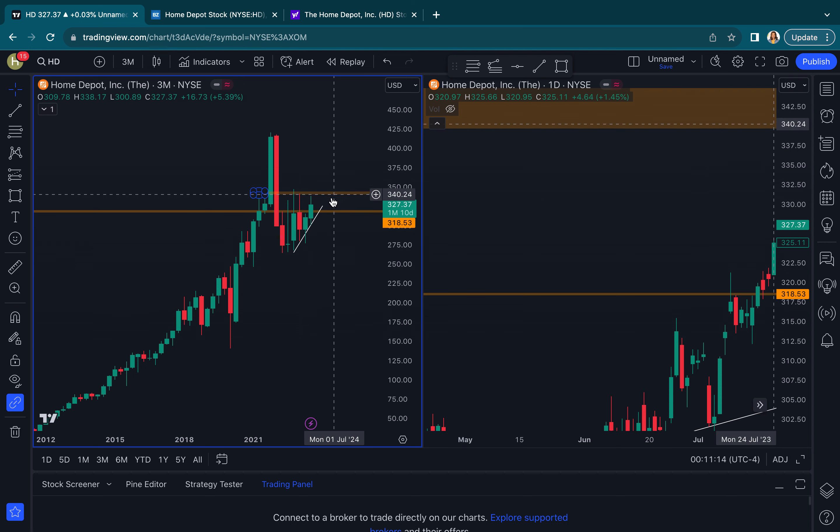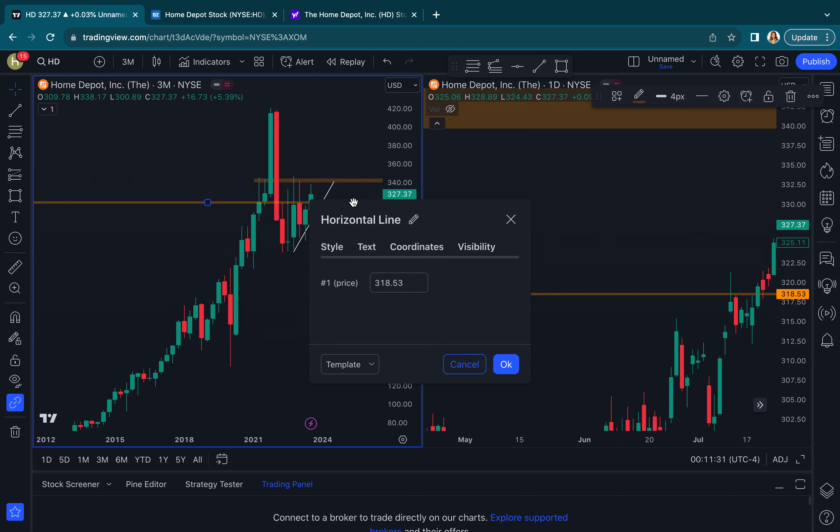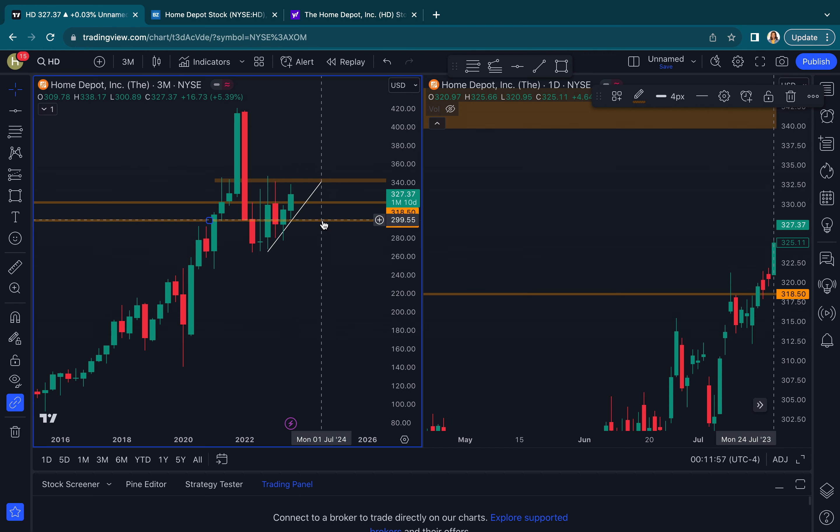It looks like a squeeze is happening here as I'm bringing a little more structure to the chart. With 340 holding as resistance and about 318.50 trying to hold as support, I think eventually we are going to get either a push higher or a break lower. We do have some strong levels to keep an eye on if we get that move lower — one is right at about 300, which is a psychological level. And then right here at like 295, this whole little area I think we could just kind of watch.